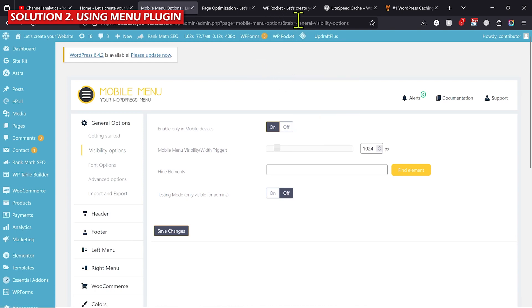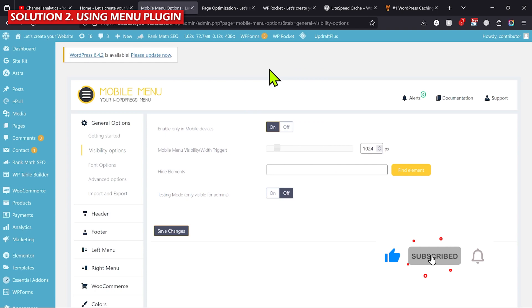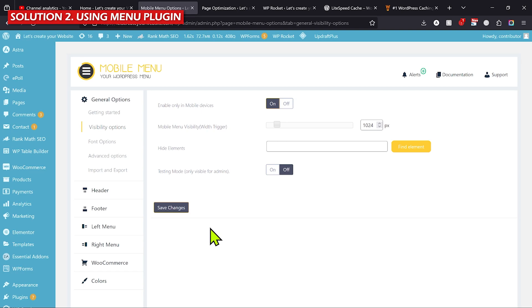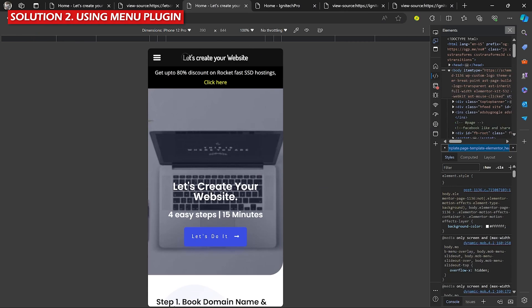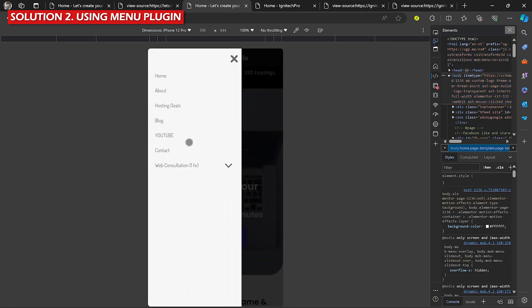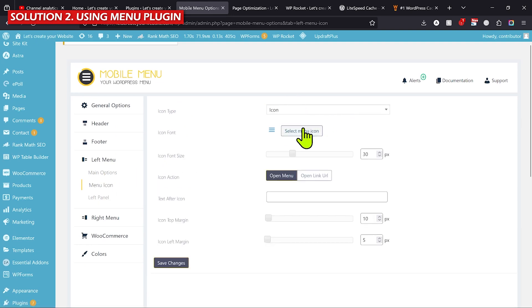Every time you make changes, clear the website cache — whether it's WP Rocket or LightSpeed Cache. Also, do not use both plugins at the same time; I have them both activated only because I'm creating this tutorial. Once you've installed and configured the mobile menu plugin and cleared the cache, go back to your website and refresh. You can now see the new mobile menu created by the plugin. Go to Main Options, select your menu, then go to Menu Icon to choose your mobile menu icon style.